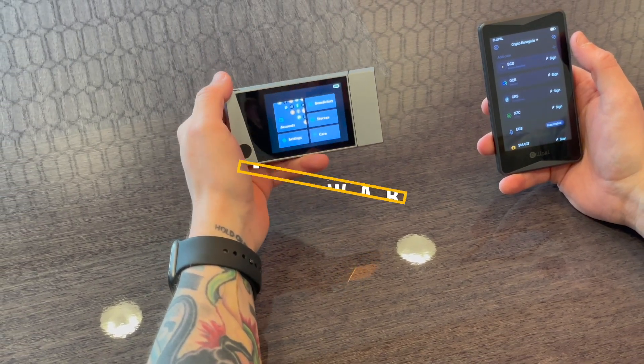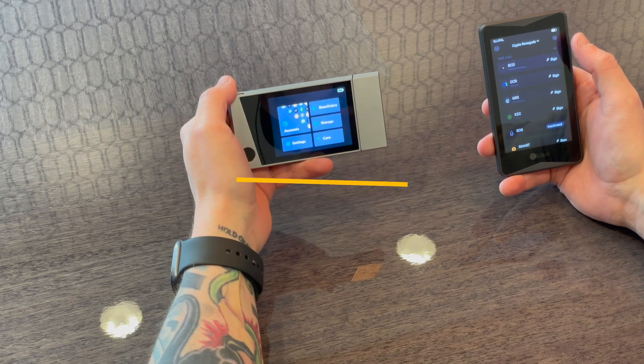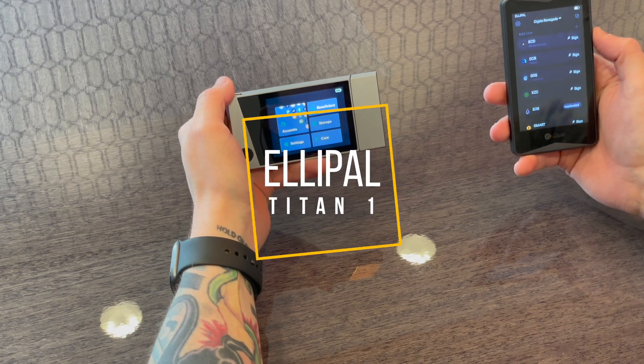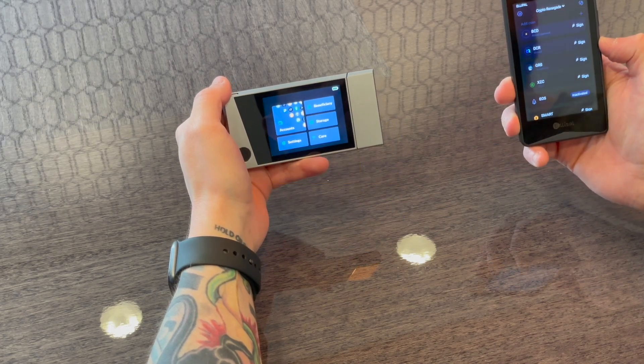On my left we're going to be looking at the brand new Kivo hardware wallet that just released not too long ago, and on my right we have the Elipal Titan, which I have recommended and personally use most frequently.